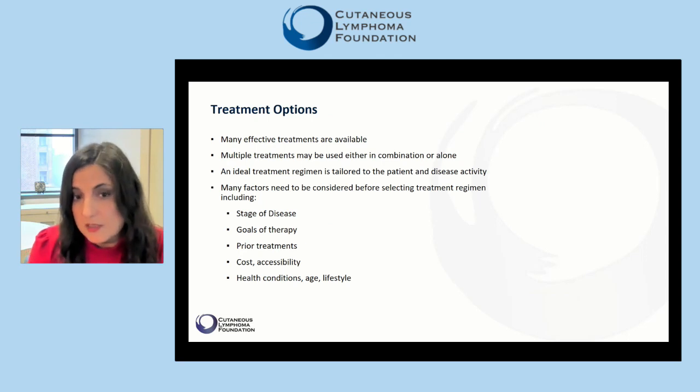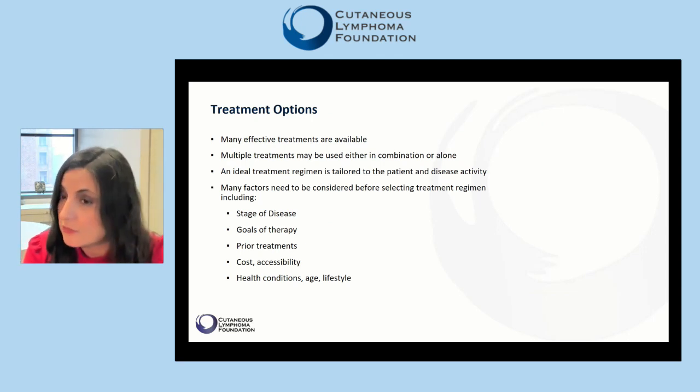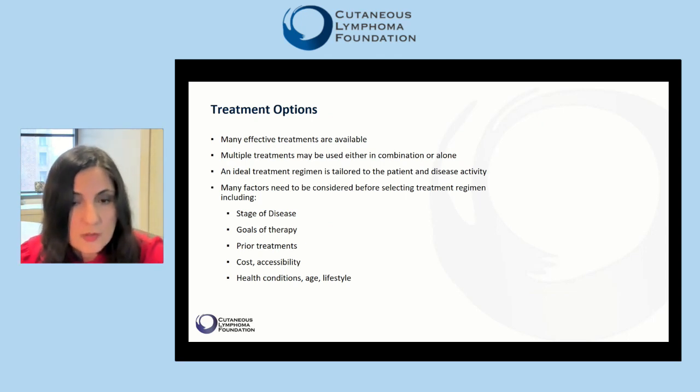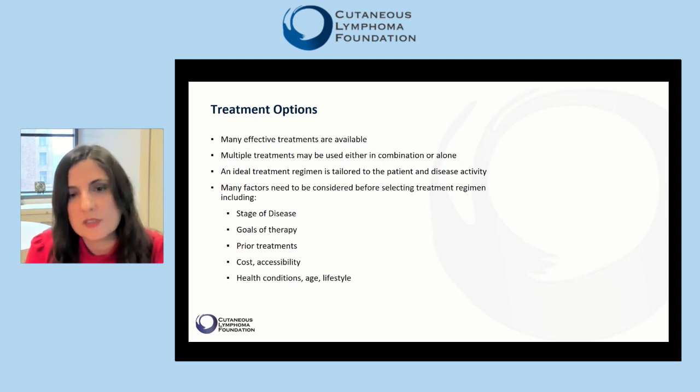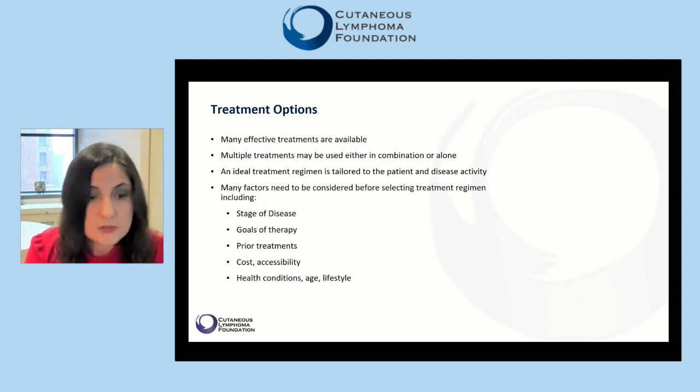Goals of therapy are important to discuss. Are we trying to eliminate all visible rash on the skin? Are we trying to reduce symptoms such as itch and discomfort? Or are we trying to destroy a stubborn tumor? Or simply using treatment for maintenance or preventive purposes — for example, in the case of a patient with aggressive disease who goes into remission but requires continuing treatment.